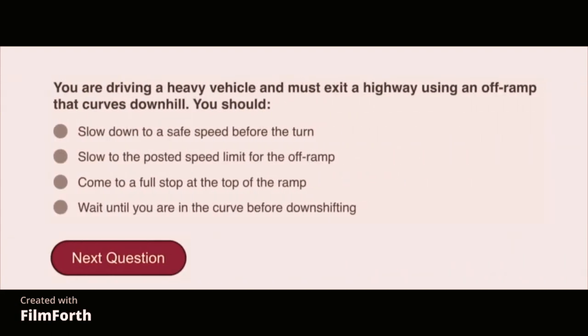You are driving a heavy vehicle and must exit a highway using an off-ramp that curves downhill. You should slow down to a safe speed before the turn.